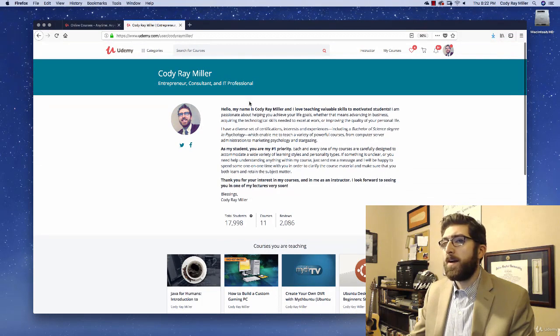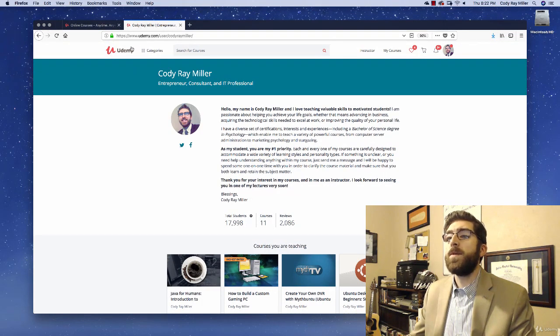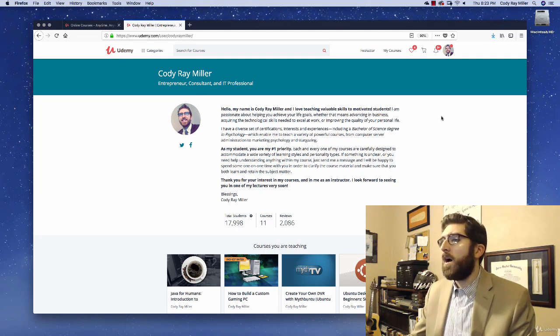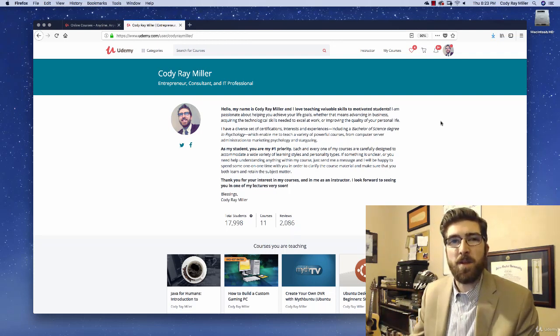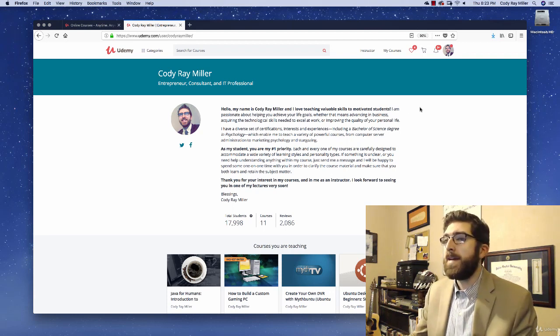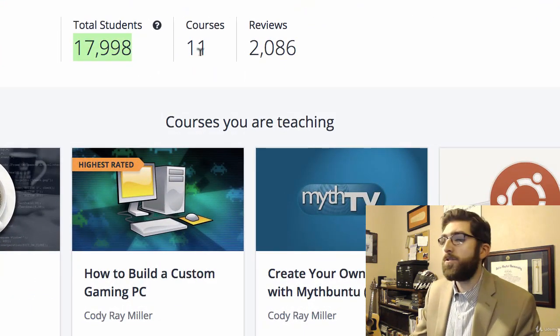So this is my Udemy profile. You just go to udemy.com, U-D-E-M-Y. If you're viewing this course on Udemy, then you know how to get there. Otherwise, if you're viewing this on some other platform, Udemy is the platform that I prefer. This is my instructor profile here.